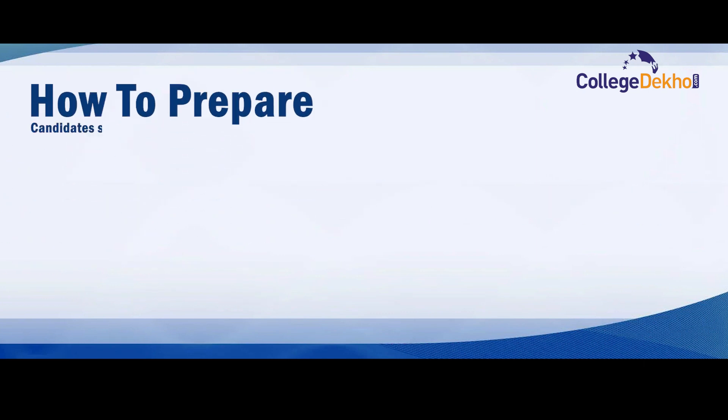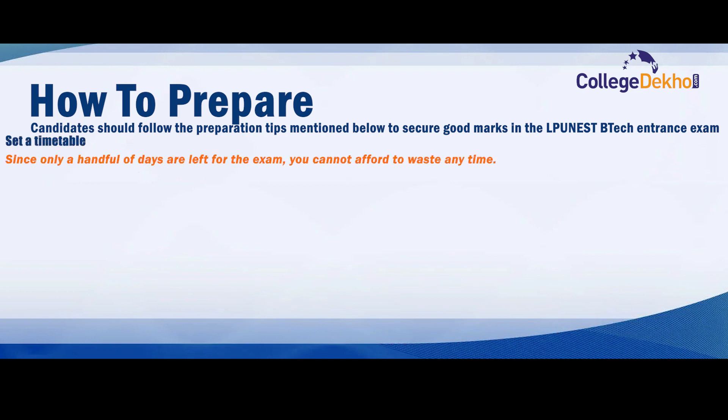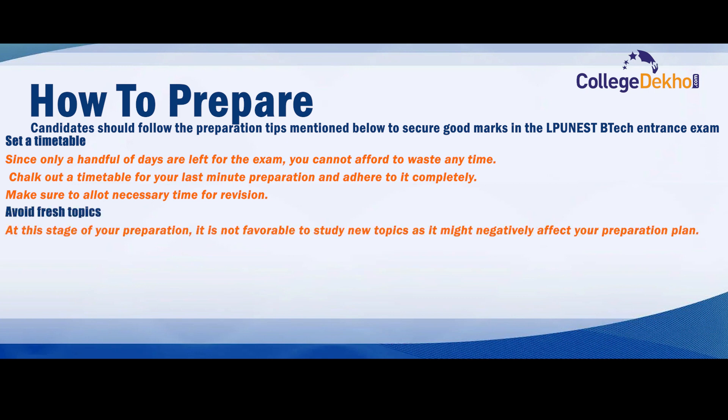Candidates should follow the preparation tips mentioned below to secure good marks in the LPU NEST BTech entrance exam. Since only a handful of days are left for the exam, you cannot afford to waste any time. Check out a timetable for your last-minute preparation and adhere to it completely. Make sure to allot necessary time for revision at this stage of your preparation.